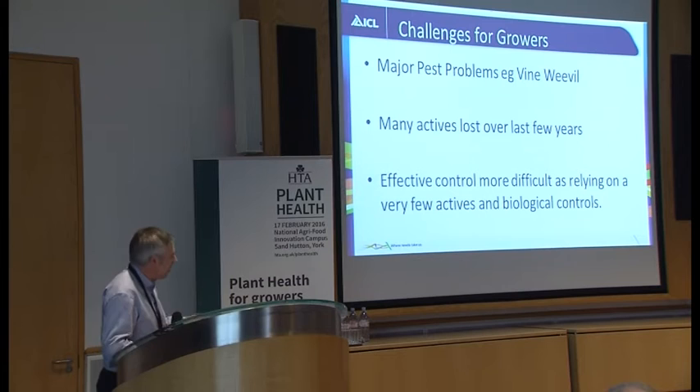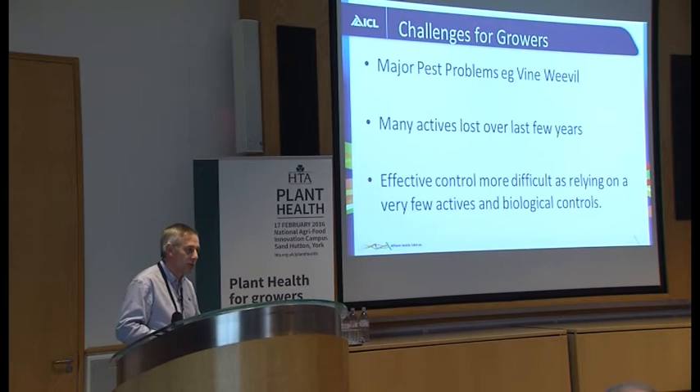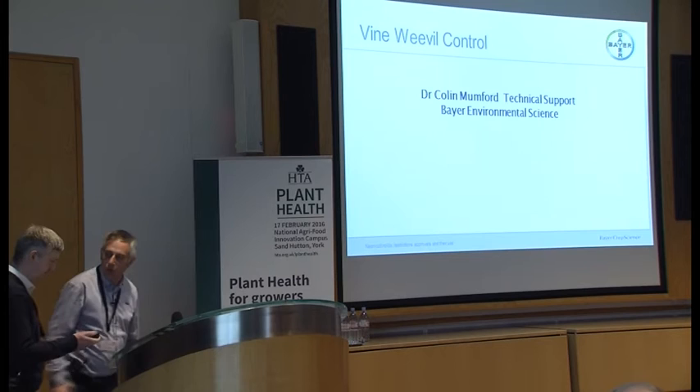Looking at challenges for growers, we're going to increasingly get major crop problems where there aren't many solutions for control. Vine weevil has had many actives in the last 10 to 20 years that could control it, but gradually those have been lost due to their persistence in the environment or concerns about neonicotinoids. Effective control is becoming more and more difficult — there are only a few actives left and a few biological controls. I'll now pass over to Colin, who's going to talk about a vine weevil control strategy.